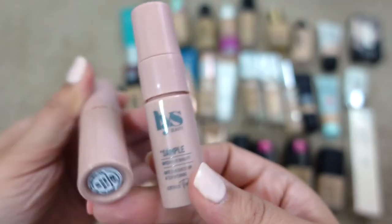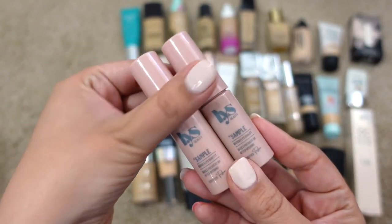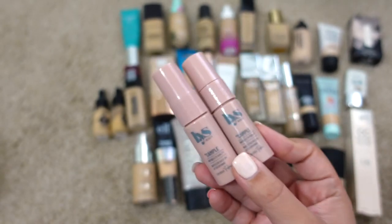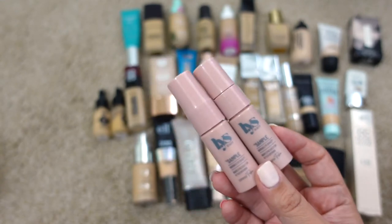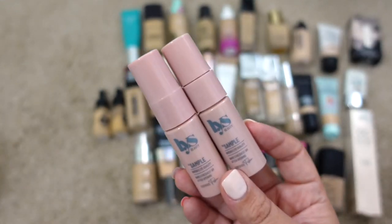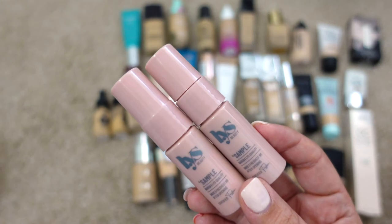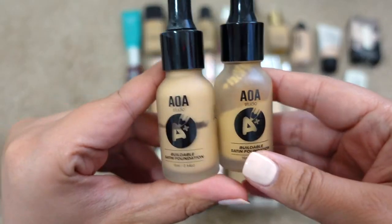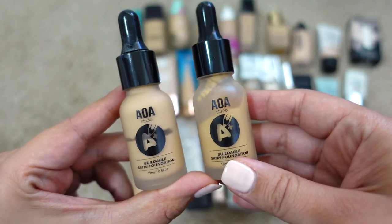Next up are two samples from LYS — their foundation in shades LN6 and MN5, little tiny samples from the LYS website. I like it and it's newer to me so I'm going to keep it. I'm not sure if I'd recommend it yet though — their concealer and translucent powder I really like, but the foundation I need to play with more.